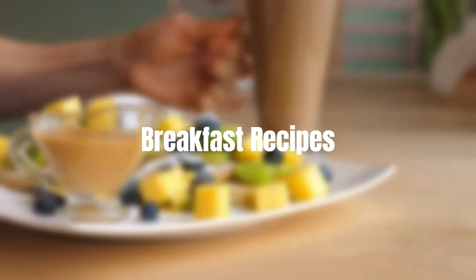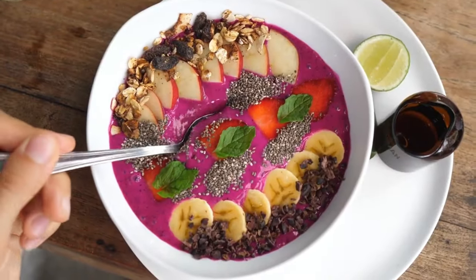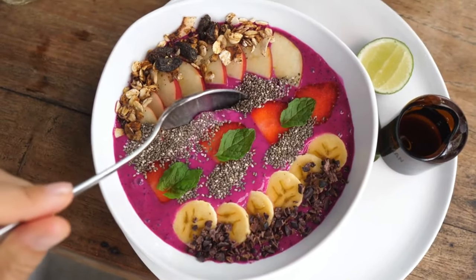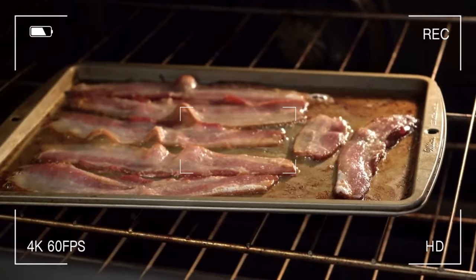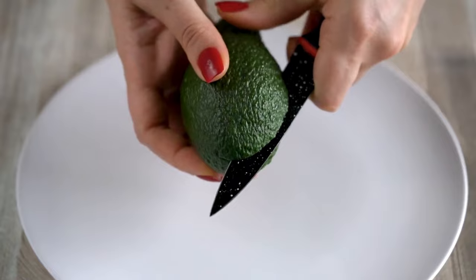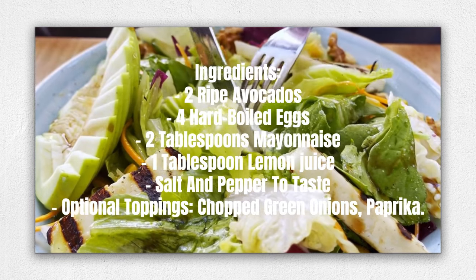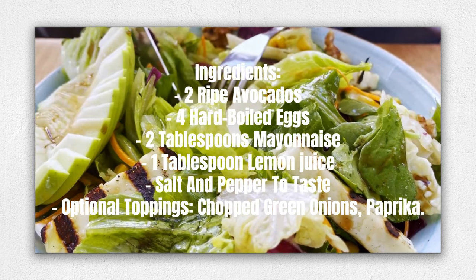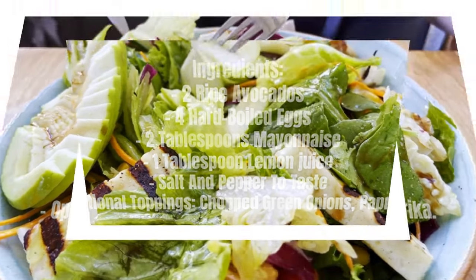Breakfast recipes. Rise and shine with some delicious keto-friendly breakfast options. How about starting your day with a refreshing smoothie bowl? Packed with nutrients and healthy fats from avocados and nuts, this breakfast will keep you satisfied all morning. Another fantastic option is our crustless bacon and egg quiche, an absolute breakfast delight. Here's an example recipe: Easy keto avocado egg salad. Ingredients: 2 ripe avocados, 4 hard-boiled eggs, 2 tablespoons mayonnaise, 1 tablespoon lemon juice, salt and pepper to taste. Optional toppings: chopped green onions, paprika.